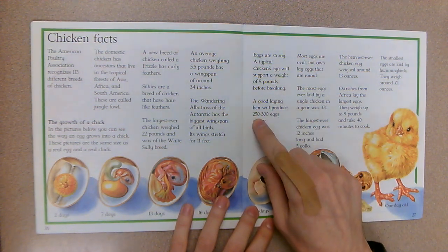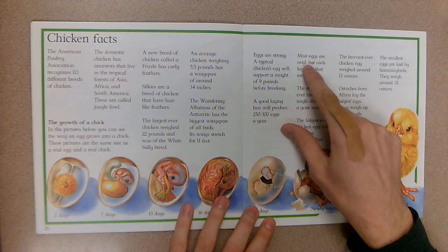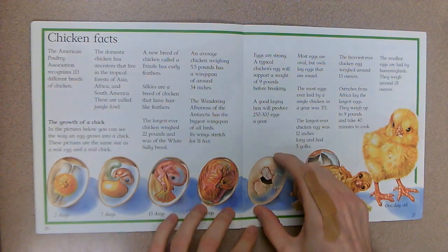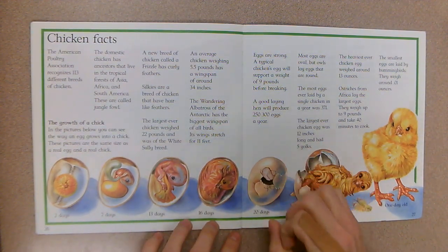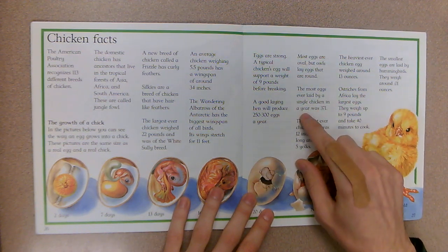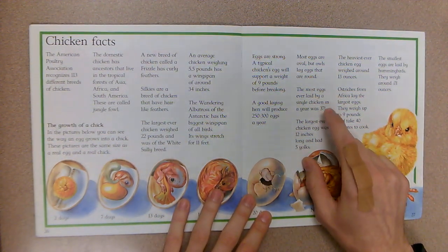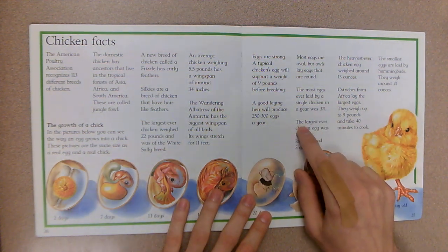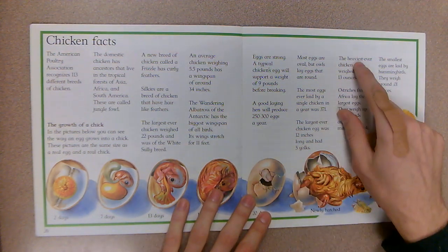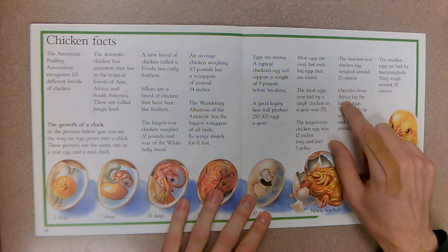A good laying hen will produce 250 to 300 eggs a year — that's a lot. Most eggs are oval, but owls lay eggs that are round — like a ball or circle shape. The most eggs ever laid by a single chicken in a year was 371. There are 365 days in a year, so that's more than one egg a day. The largest ever chicken egg was 12 inches long and had five yolks.